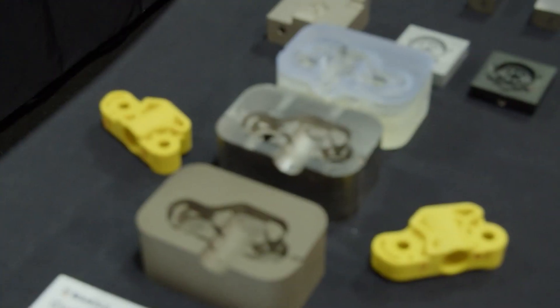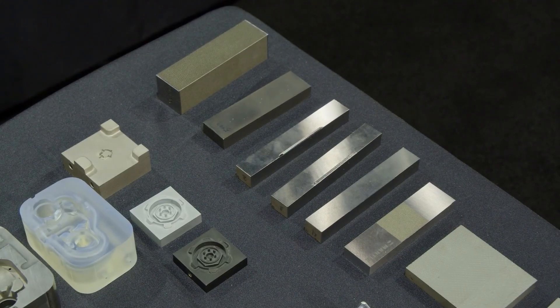With our technology, as Dana had mentioned, being automated, it allows for anybody to run our system. Literally, for the parts you see here on the table, it's about one hour of touch time for a person to get to this.